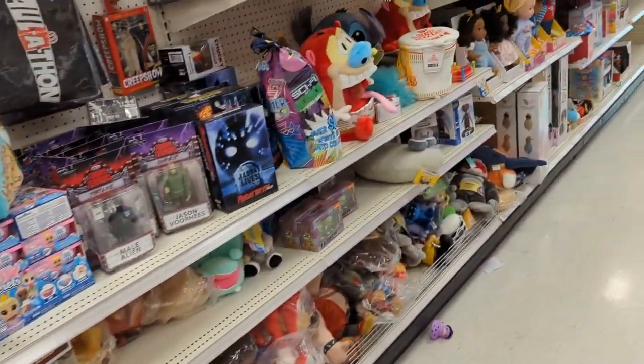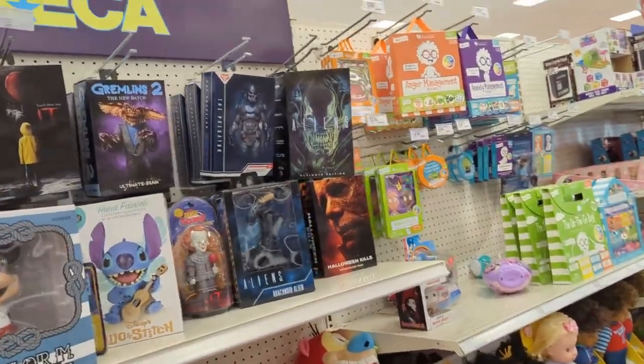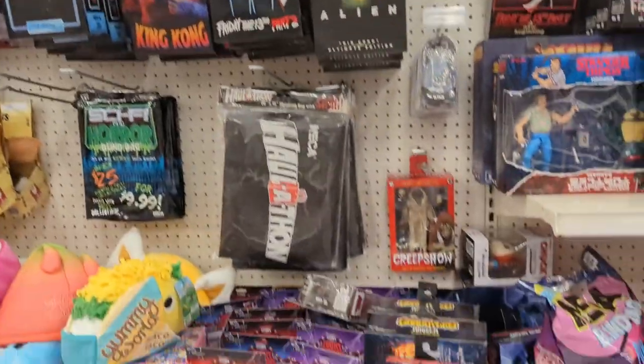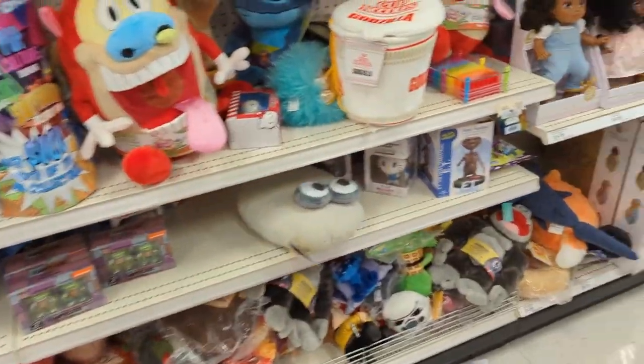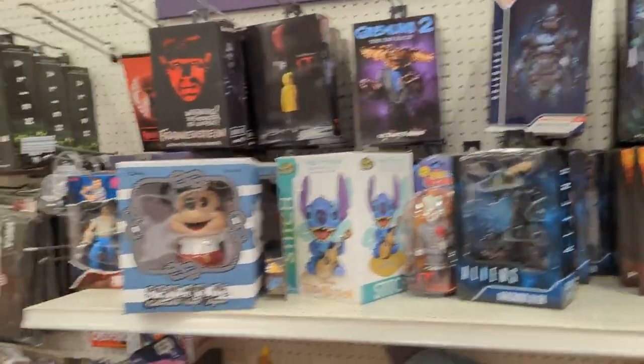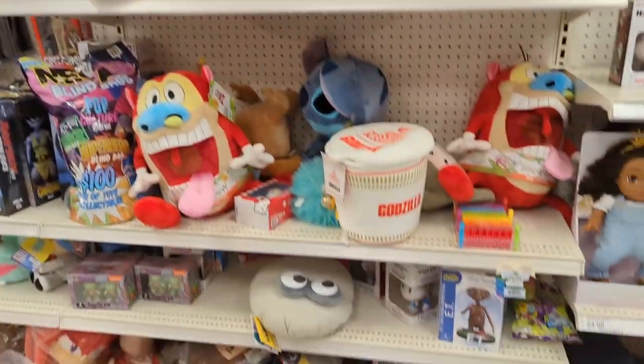First time in this Target in West Dallas. Never been here before — I didn't even know there was a Target over here. It's about five minutes from MightyCon. Same old, same old though — nothing new. Just the mini NECA section over here.